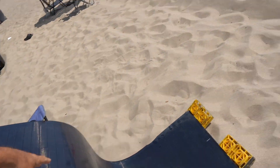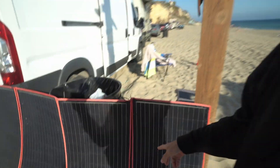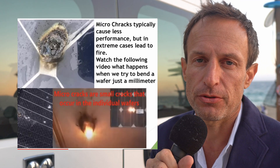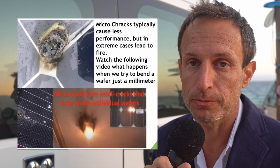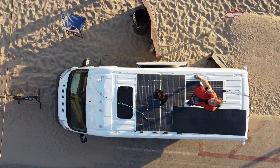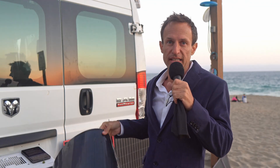CIGS solar panels are truly flexible, thus longer-lasting than silicone technology that's been around for years. Silicone can suffer from micro-cracking, causing the panel to lose power. Before mounting it to my van, I'm gonna walk all over it, drop it from the top of the van, twist it up like a pretzel, and see if I can damage it.